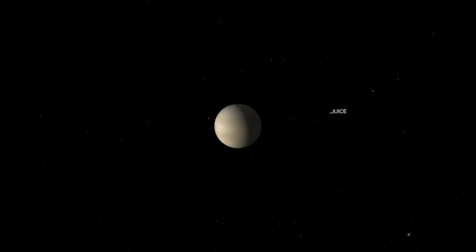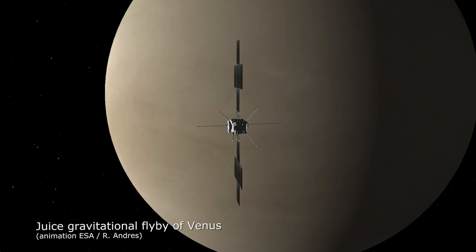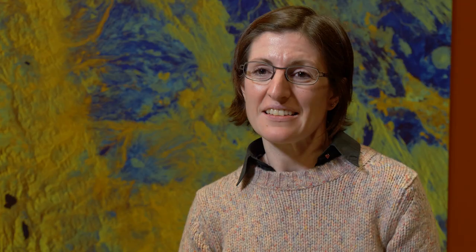Actually, it will show us also what JUICE will see on its way towards the Jovian system, because we have some hopes that we will be able to operate the camera also during the planetary swing-byes, or even when crossing the main belt and observe some asteroids, as other missions have done. For instance, Rosetta did this on its way to 67P/Churyumov-Gerasimenko — it had two flybys of two asteroids — because it is really scientifically relevant and important to have high resolution images of many solar system objects.